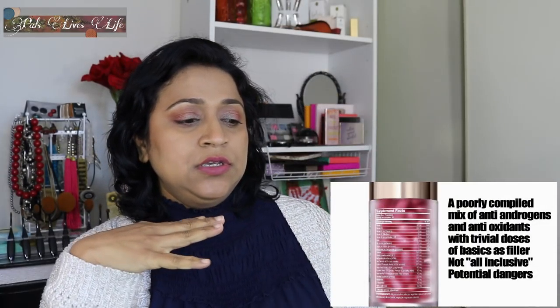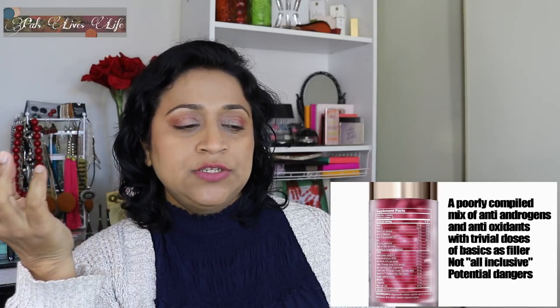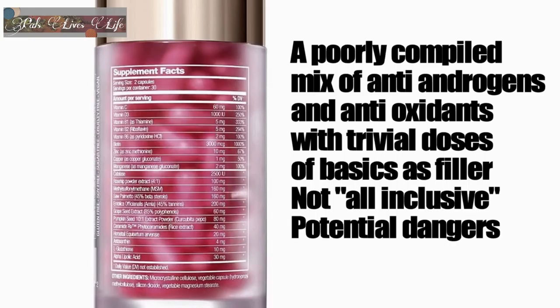Alex goes on to give his conclusion, which is that he thinks the pill is dangerous. In summary, he says this is a very poorly put-together formula — nothing here is special or out of the ordinary. When you're paying $40 for a supplement, you should be getting some research and development or a unique variant that actually helps your life. The potential dangers are too big to ignore — the saw palmetto, blood pressure effects, blood sugar effects could be more of a risk than a benefit. There's a whole lot of filler, the doses on a lot of the good stuff are very trivial. This is snake oil, this is a scam — hence the nickname Scam Life Guru.